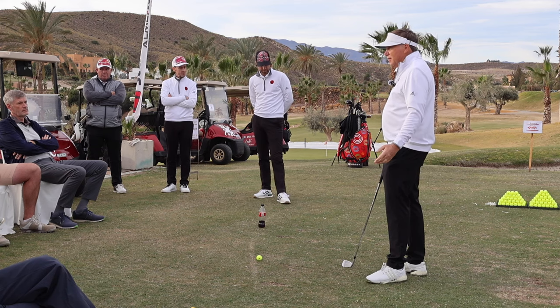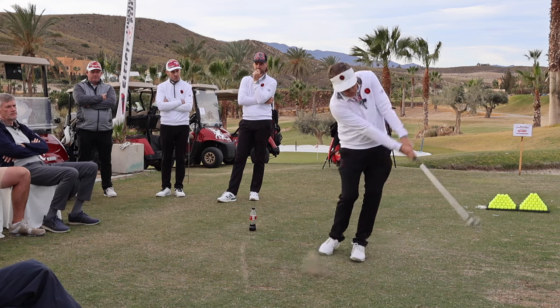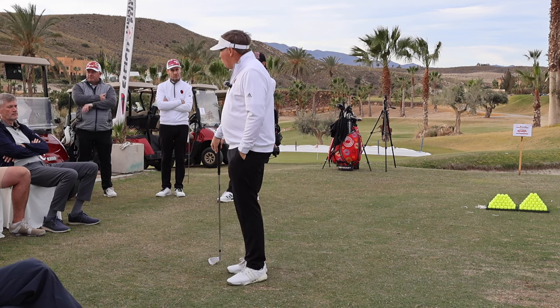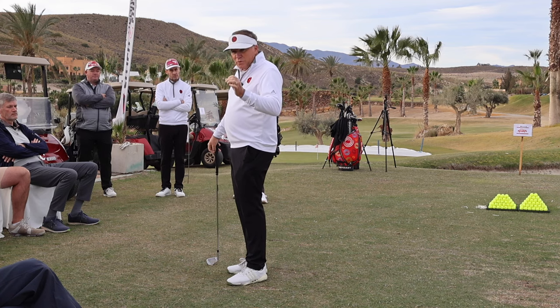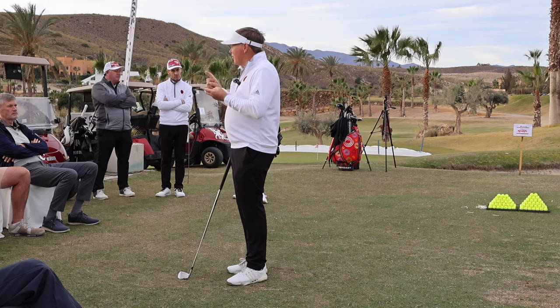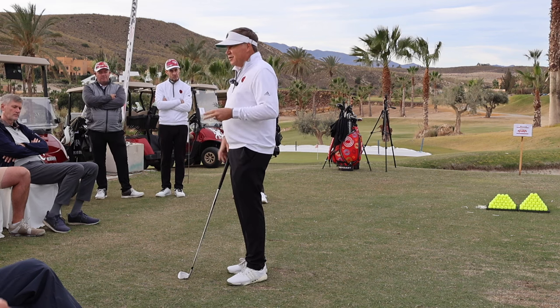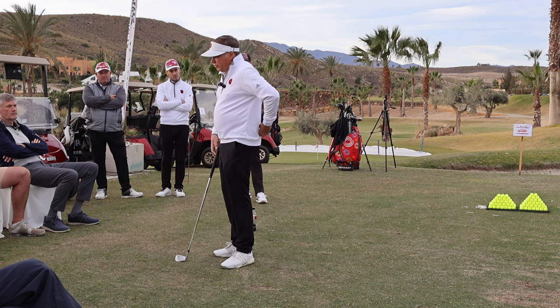The first task a golfer must master is control of the low point — where the bottom of the arc is. But even if I could make consistent contact, popping down at the ball, I still wouldn't be a good golfer hitting it only 40 yards. I've got to have enough distance to reach the par threes, par fours, and par fives. So now my swing has two functions: contact and distance.